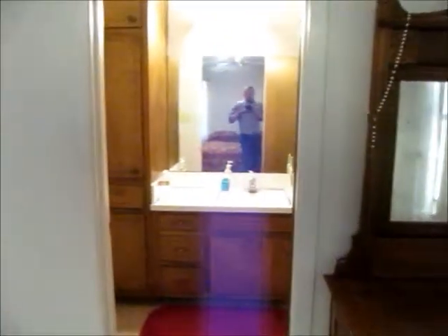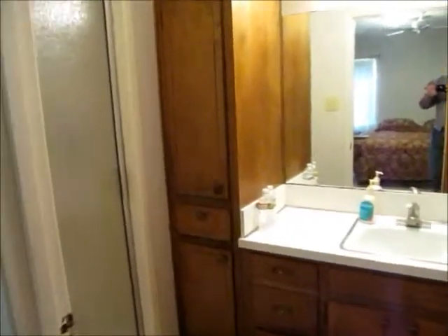And then you have the master bedroom, which is 12 by 15. Nice big windows in here, so lots of light. Nice bathroom with a great tile walk-in shower.